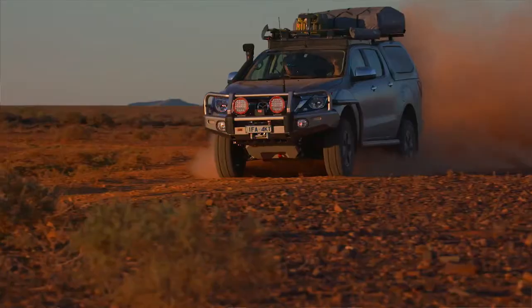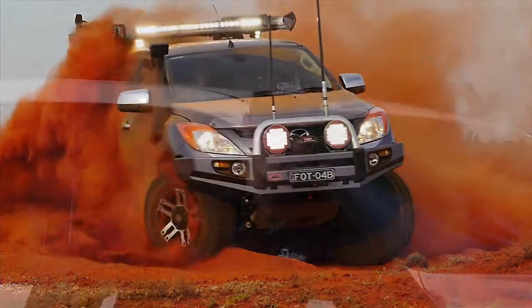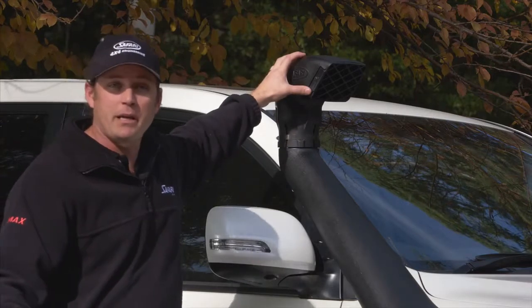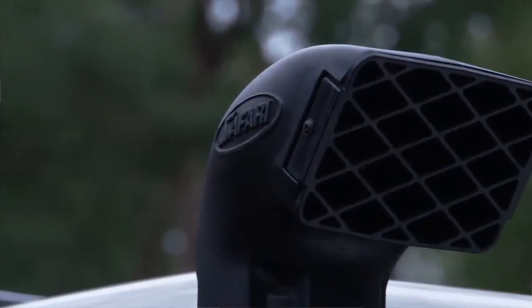When we're travelling down dusty roads for hours on end, your wheel is churning up all the dust and that's where your air intake is coming in. With the safari snorkel, you're getting your air intake from up here. Now with this air ram that we've got on the top, it is very clean and very cool air.